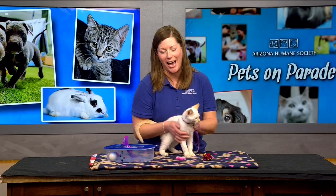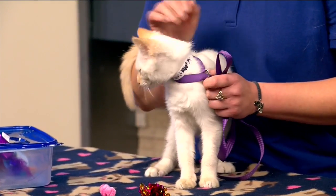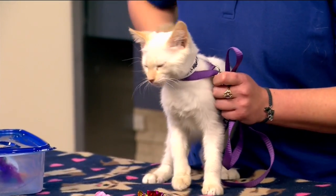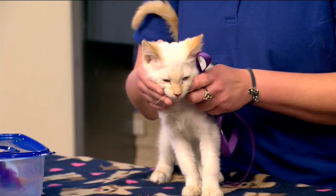My very first cat was a flame point red point Siamese like this one, and so I have very fond memories over the years because she lived to be over 20. She was darker and darker as the years went on. Just an absolutely beautiful kitten.